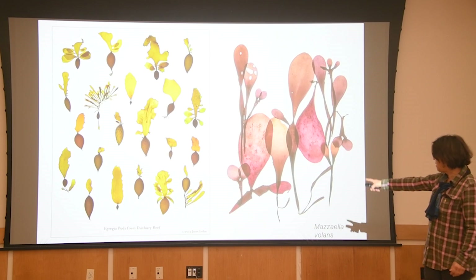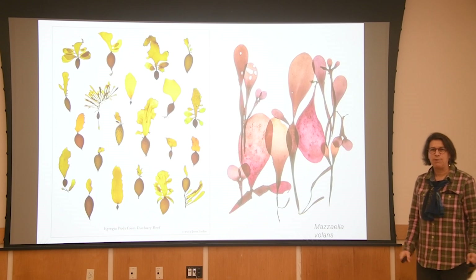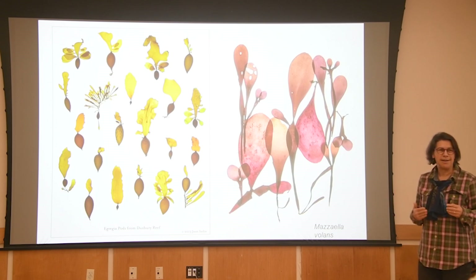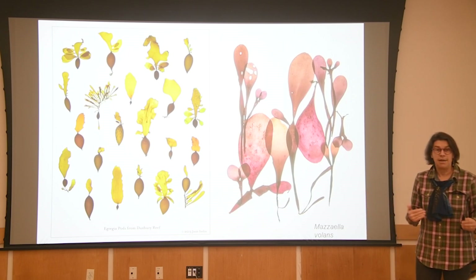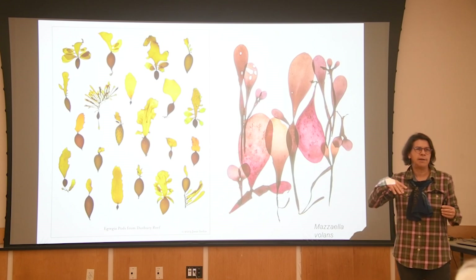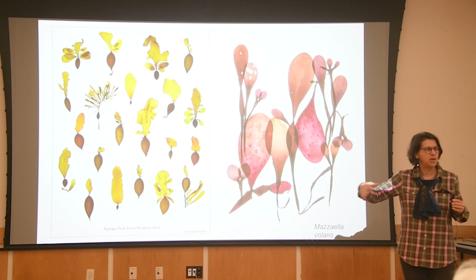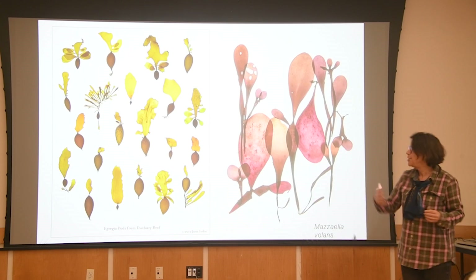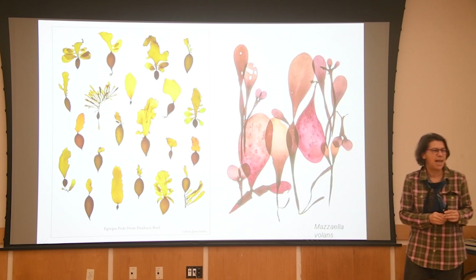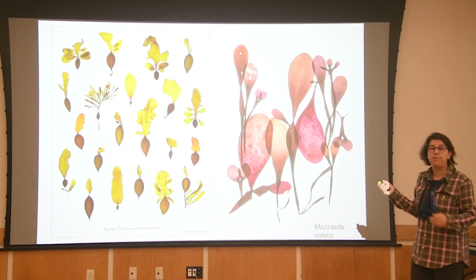Way back in 2013, these are Egregia pods from Duxbury Reef. At that point I was really the voice of seaweed that I didn't feel was out there. I felt like the seaweeds needed that recognition that ferns, heirloom peaches, or mushrooms get from all the posters in your kitchen or the tea towels or cards. So back in 2013, I made this as a kitchen poster to hang — to bring that recognition into more familiar places, and also because of the whimsy and the color.